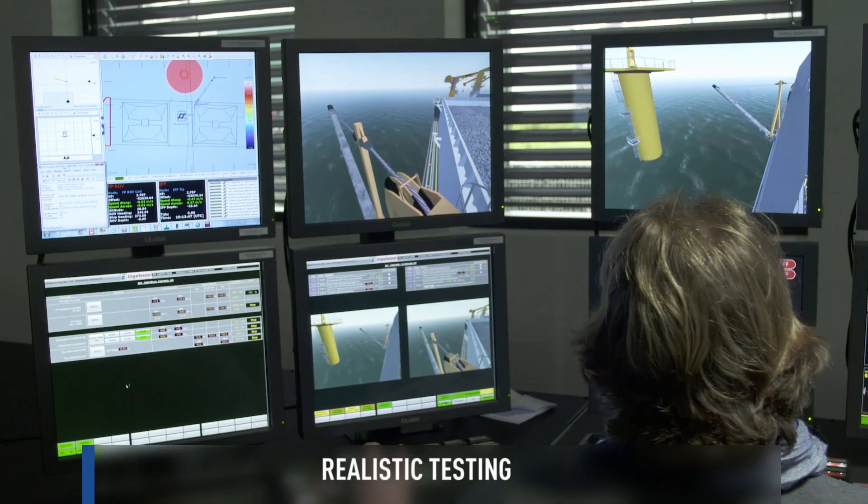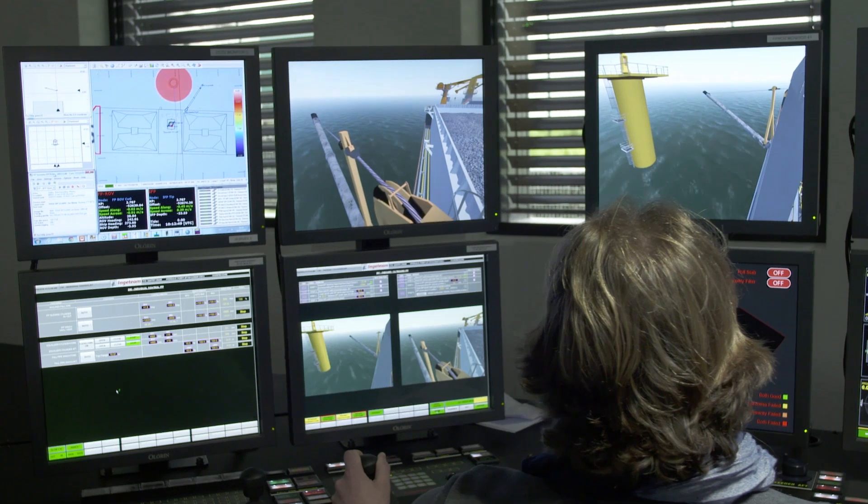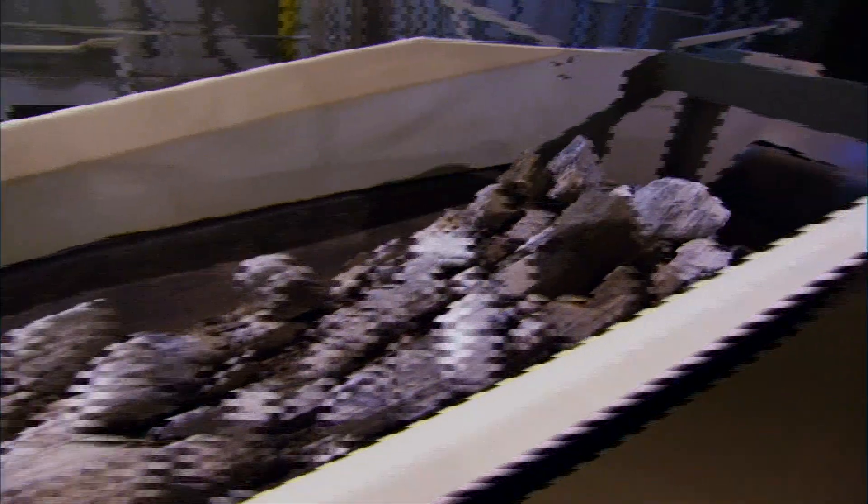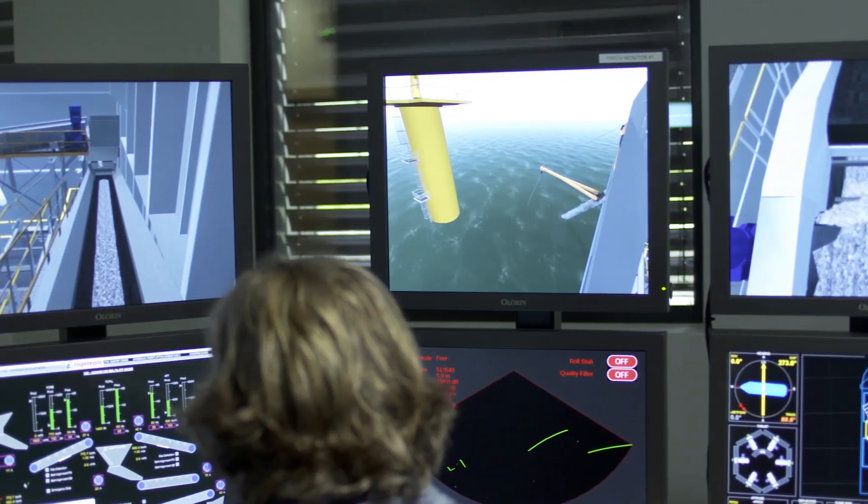Jan Denal Group engineers use the simulator to evaluate software updates and vessel upgrades, as they can now test adjustments in a virtual, safe world.